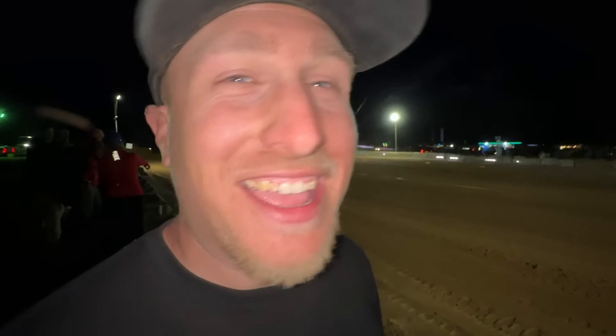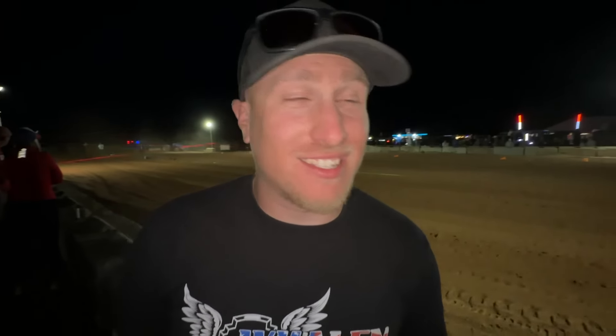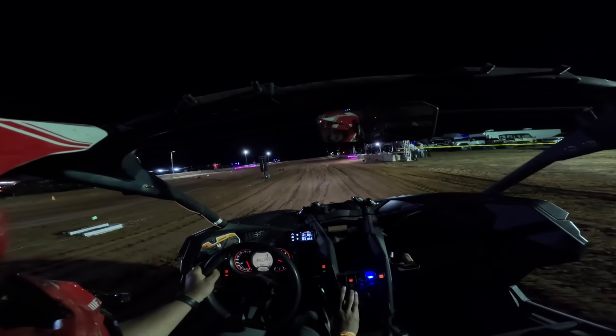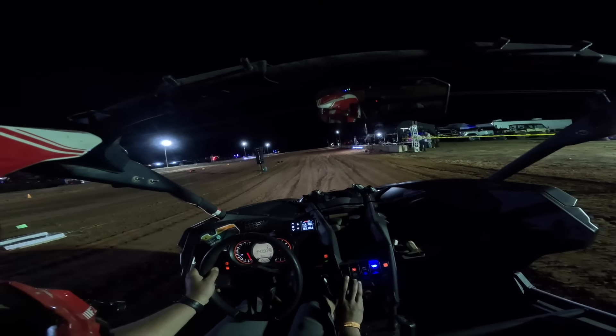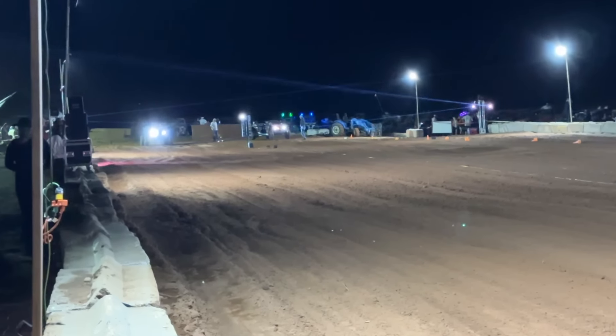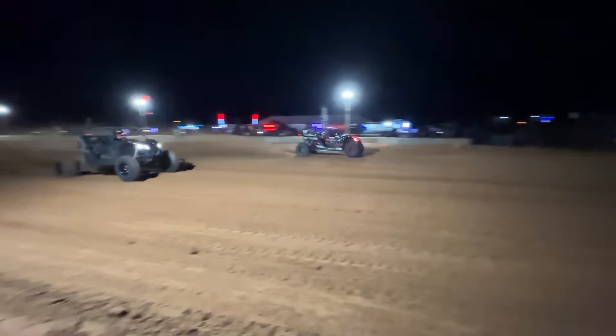Rob just put on a freaking show with that pass — he was hauling. That's probably the best pass of the day from that car. Wish I would have caught it, but there's a lot going on. Real unfortunate though — our two boys Trevor and Rob have to race each other now. I'd rather not see that. I think Rob's going to be going out this round.